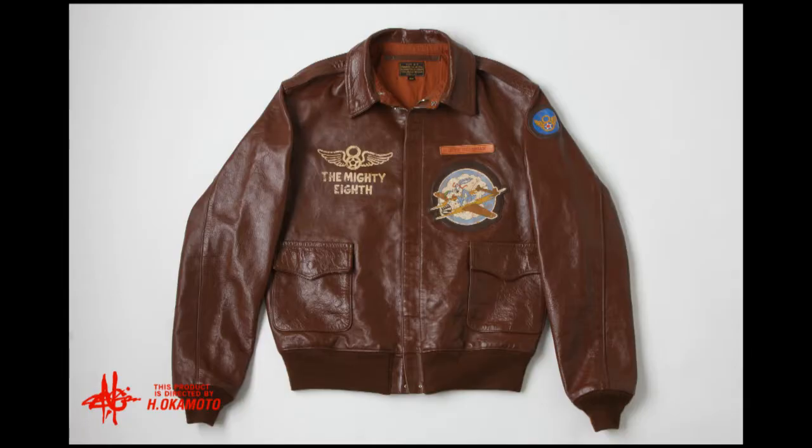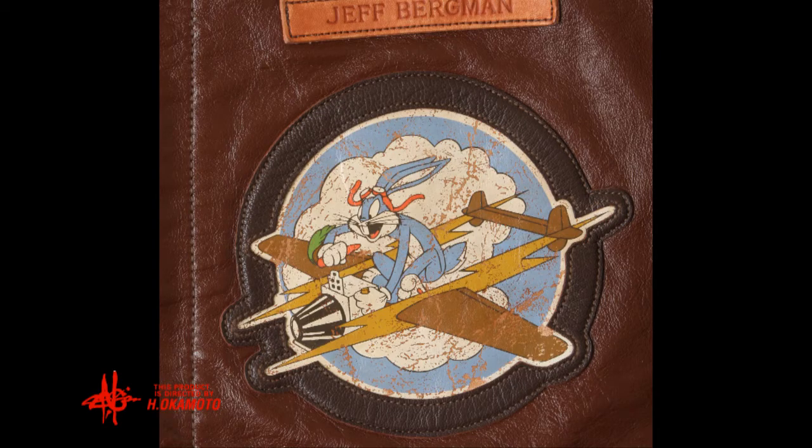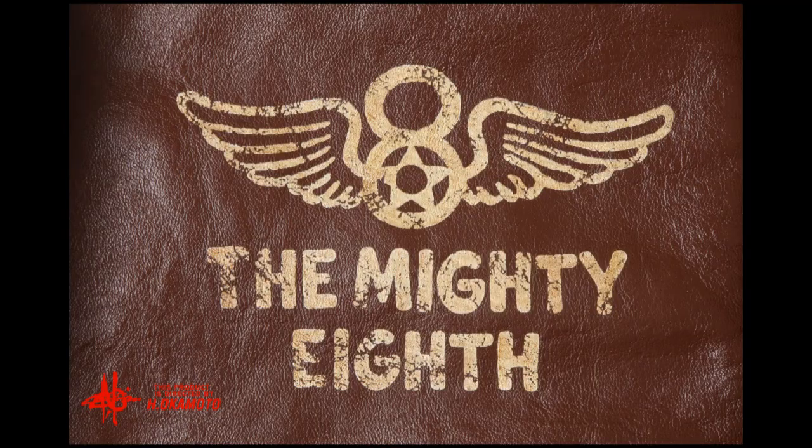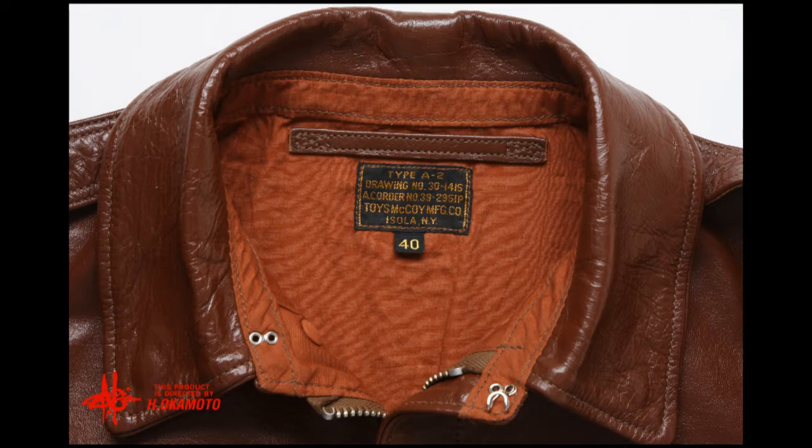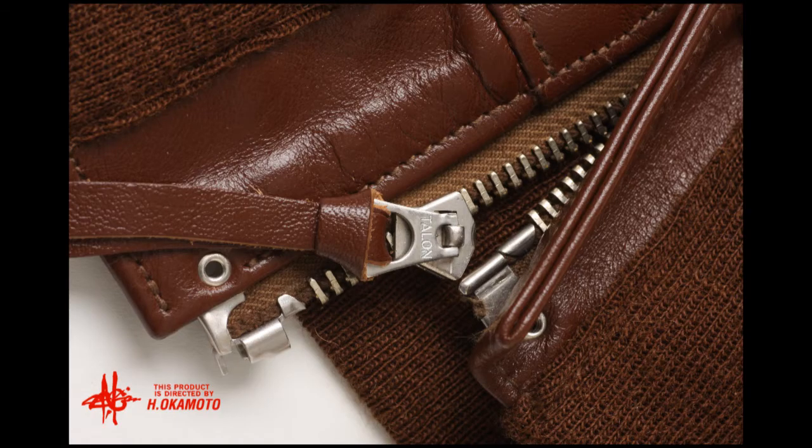Looks like a custom painted Type A2 jacket from the Mighty Eighth Air Force, where Bugs Bunny was apparently mascot in chief. The Mighty Eighth stenciled up there on the right breast, and on the left shoulder, the celebrated squadron's patch. Up there in the neck area, a sewn-in leather hanger, and a perfect reproduction of the Talon No. 7 zipper.